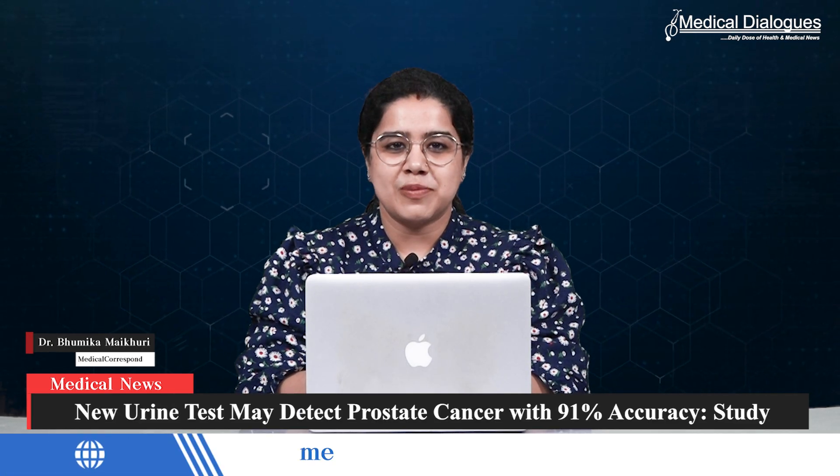Hello and welcome to Medical Dialogues. I'm Dr. Bhumika. Here is what I bring to you from the world of medicine. New urine tests may detect prostate cancer with 91% accuracy, according to a new study.